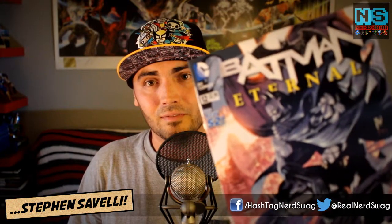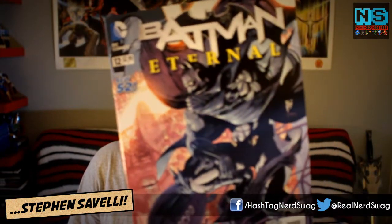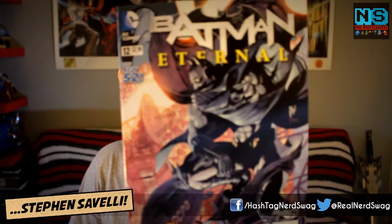Last but not least — or maybe least — is Batman Eternal number 12, our weekly Batman comic. Let's hope this is actually good because last week sucked. So that means I have three issues from DC.